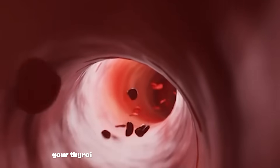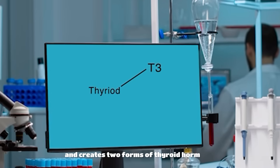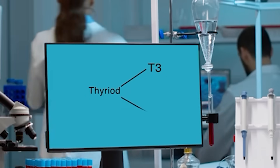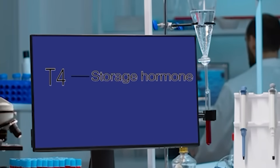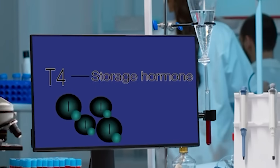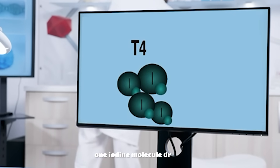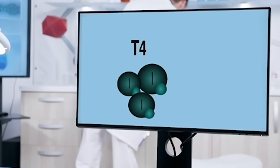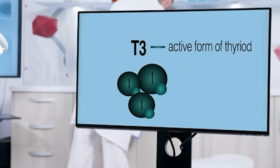Here's how it works. Your thyroid absorbs iodine from the bloodstream and creates two forms of thyroid hormones: T3 and T4. The T stands for thyroid. T4 is the storage hormone, containing four iodine molecules. And when your body needs to use it, one iodine molecule drops, turning T4 into T3 — the active form of thyroid hormone.